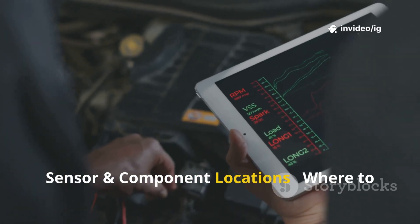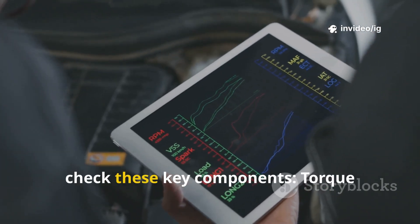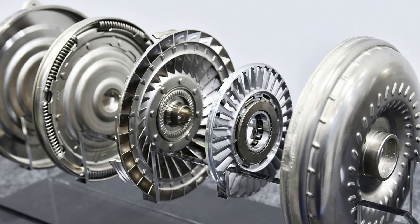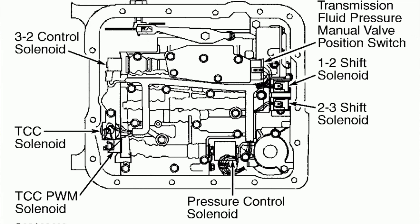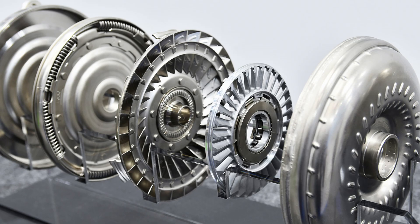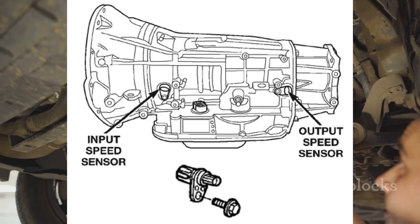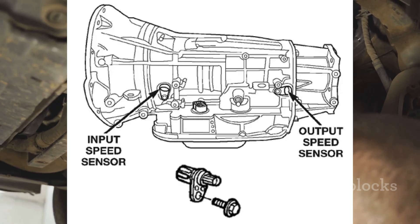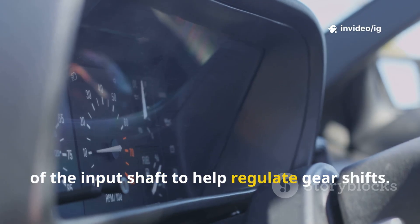Sensor and component locations — where to find them. To diagnose P0743, check these key components. Torque converter clutch TCC solenoid: location — inside the transmission valve body near the transmission fluid pump; function — controls the engagement and disengagement of the torque converter clutch for smooth performance. Transmission input speed sensor (ISS sensor): location — mounted on the transmission case near the input shaft; function — monitors the rotational speed of the input shaft to help regulate gear shifts.